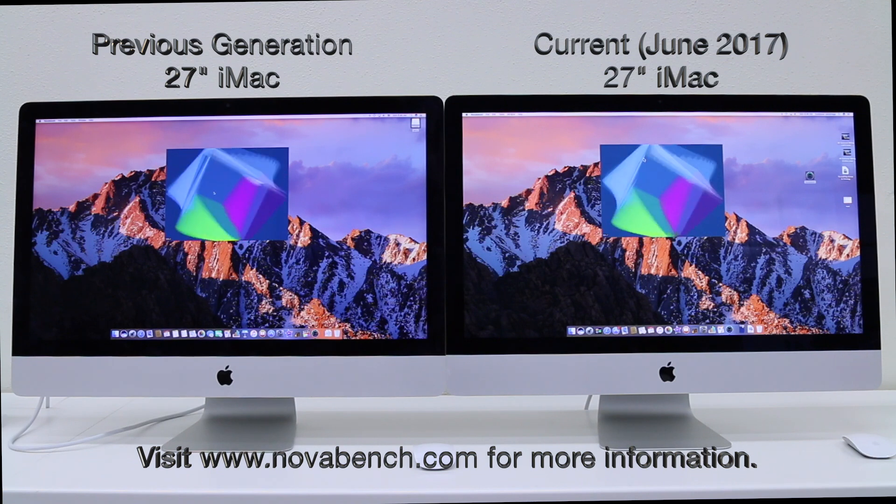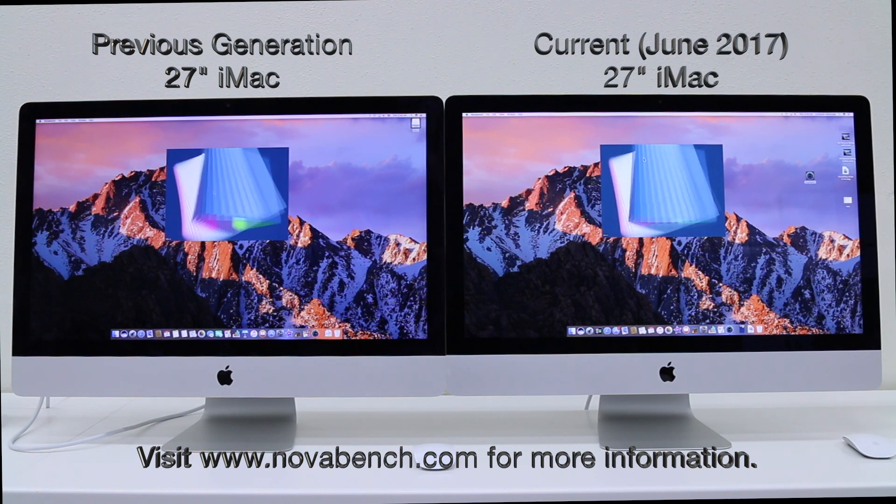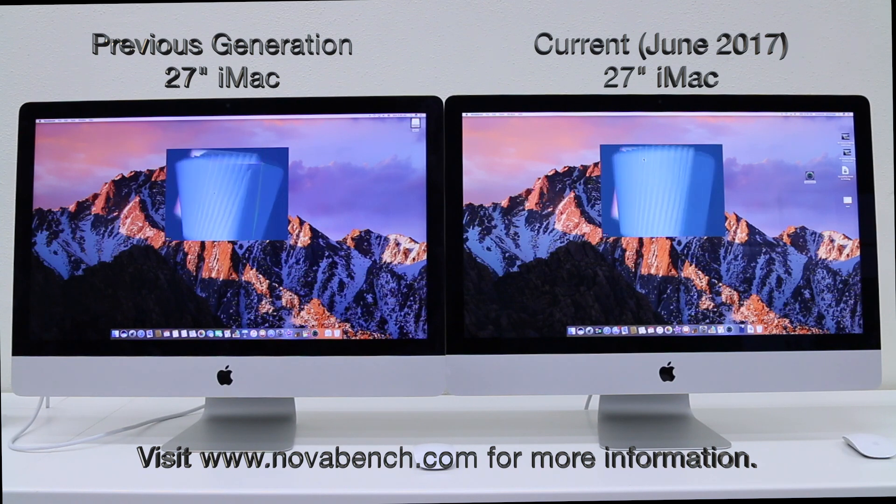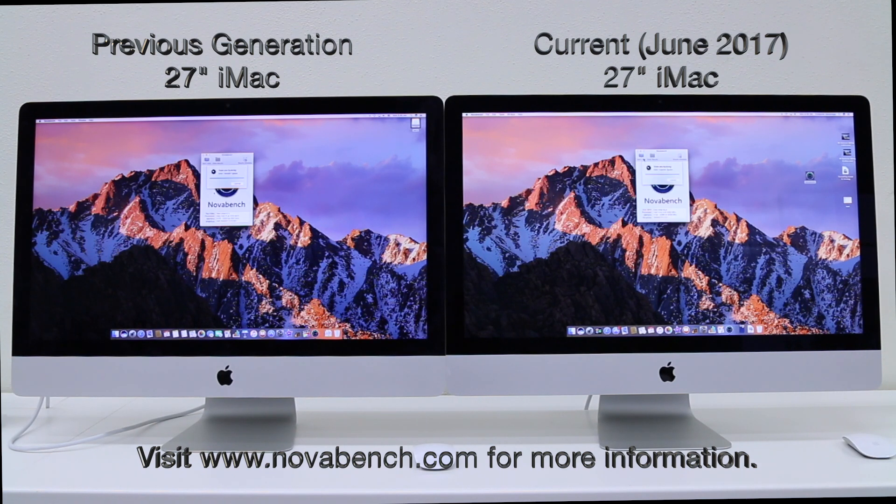One of our favorite talking points is the brighter display with 1 billion colors. This model is also available with the wider keyboard that includes the number pad. It is nice that you can connect two 4K displays or one 5K display to this awesome computer.